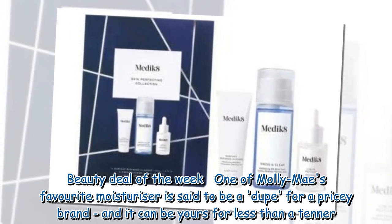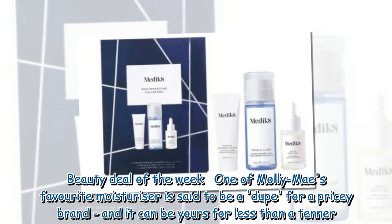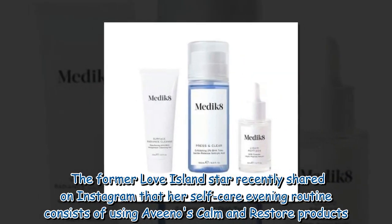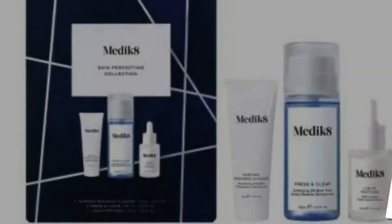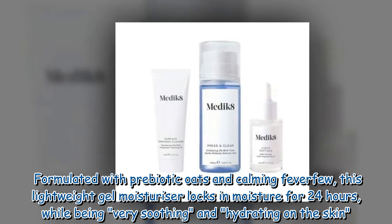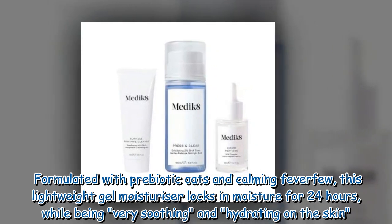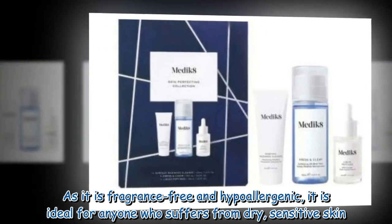Beauty deal of the week: one of Molly-Mae's favourite moisturizers is said to be a dupe for a pricey brand and it can be yours for less than a tenner. The former Love Island star recently shared on Instagram that her self-care evening routine consists of using Aveeno's Calm & Restore products. One product from the range she swears by is the Calm & Restore Gel Moisturizer — formulated with prebiotic oats and calming feverfew, this lightweight gel moisturizer locks in moisture for 24 hours while being very soothing and hydrating. As it is fragrance-free and hypoallergenic, it is ideal for anyone who suffers from dry, sensitive skin.